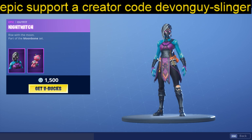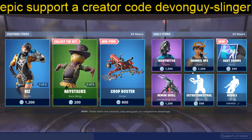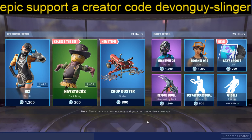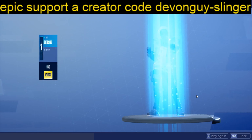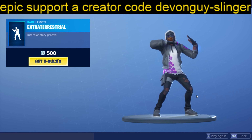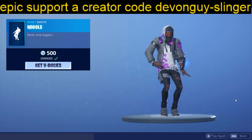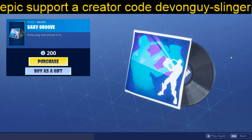We also have the Night Witch again with the Cuddle Doll back bling. We have Snorkel Ops, Demon Skull, Extraterrestrial, and Wiggle. And my favourite emote — we have the Saxie Groove.